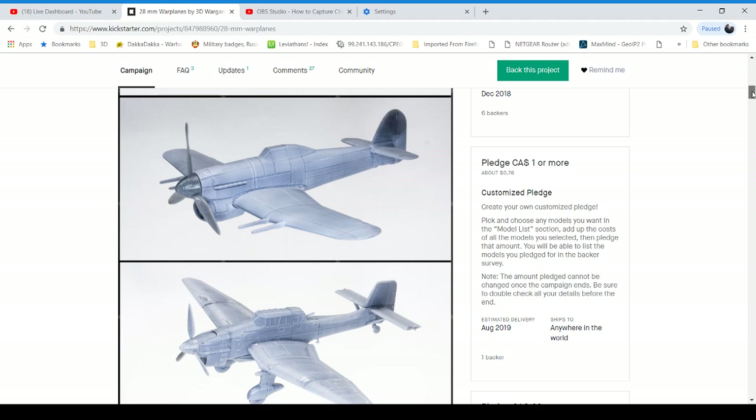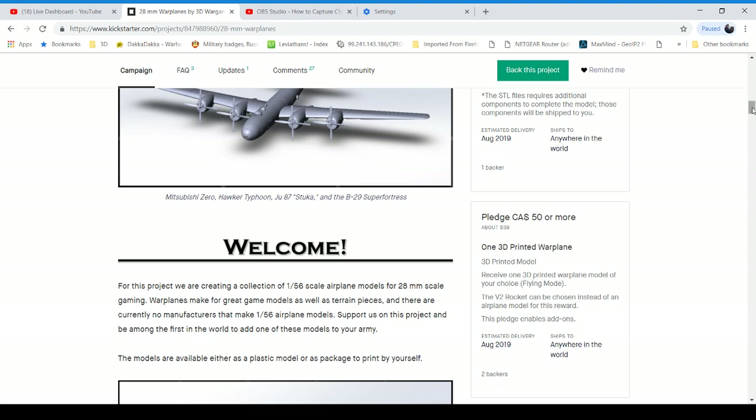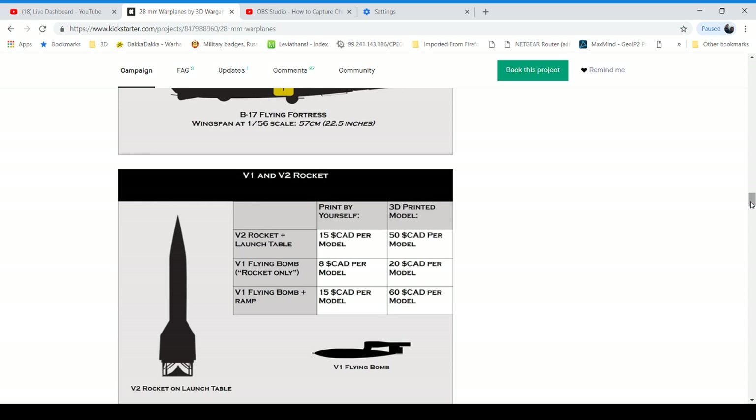I think it's a useful model set — it's not another set of D-Day buildings, which hey, you can never have too many D-Day buildings, but kind of like Primaris Lieutenants the market's a bit saturated right now with them.